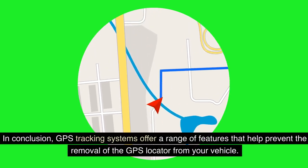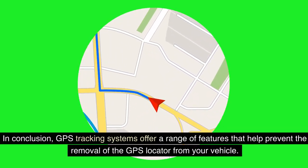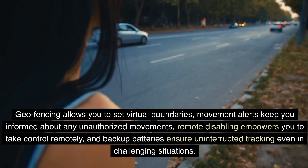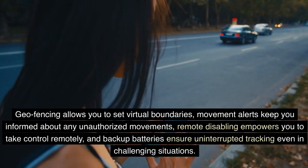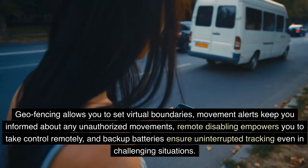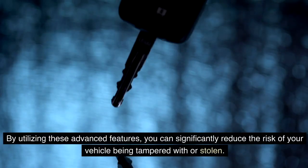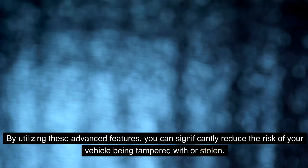In conclusion, GPS tracking systems offer a range of features that help prevent the removal of the GPS locator from your vehicle. Geofencing allows you to set virtual boundaries, movement alerts keep you informed about any unauthorized movements, remote disabling empowers you to take control remotely, and backup batteries ensure uninterrupted tracking even in challenging situations. By utilizing these advanced features, you can significantly reduce the risk of your vehicle being tampered with or stolen.